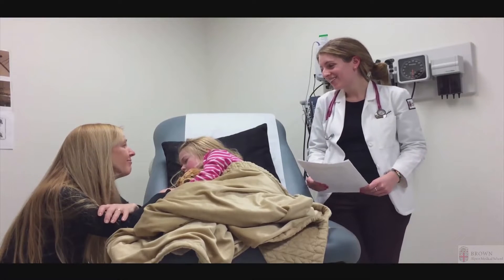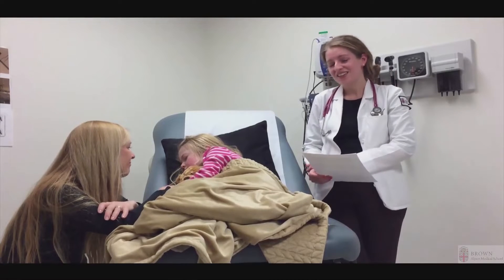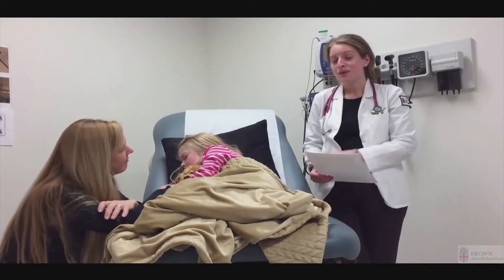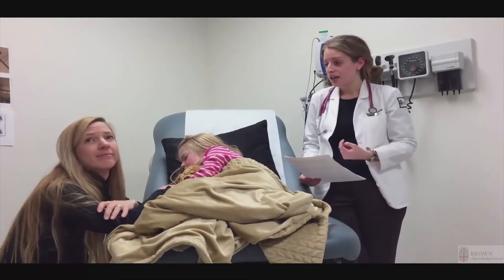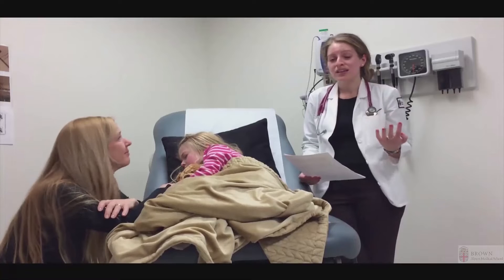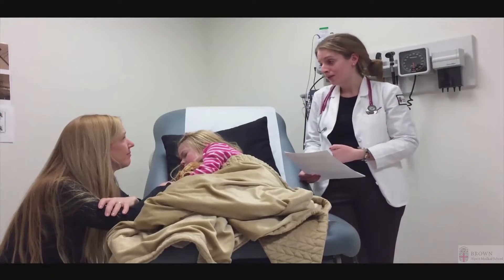Hello! Hi again. How are you guys doing? Good. We like to bring the team into the room here at the Children's Hospital and do family-centered rounding. I brought my attending with me.